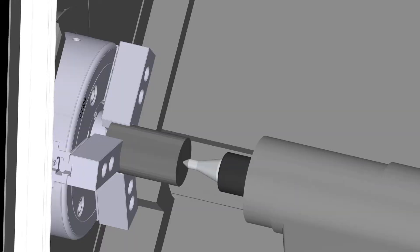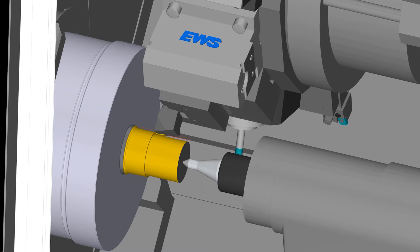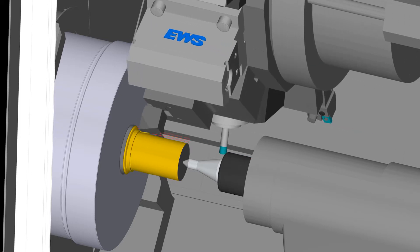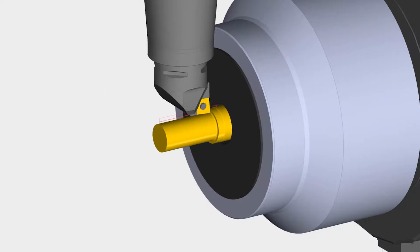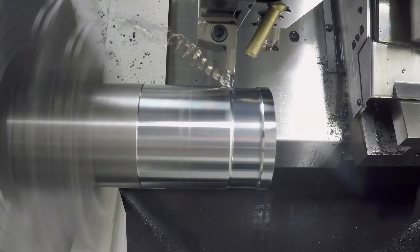Traditional roughing cycles can have adverse effects during the cutting process. Heavy tool loads can cause chatter, high and irregular cutting forces, and inconsistent chip loads, which cause inefficient chip removal.